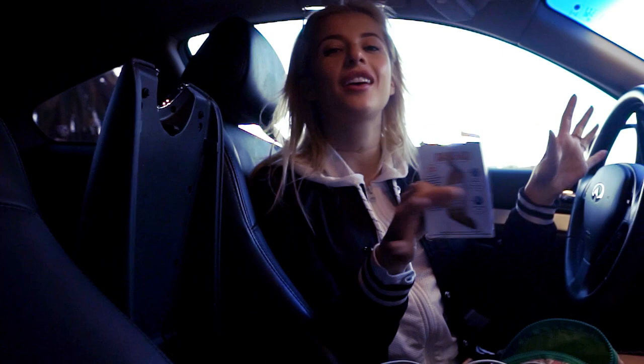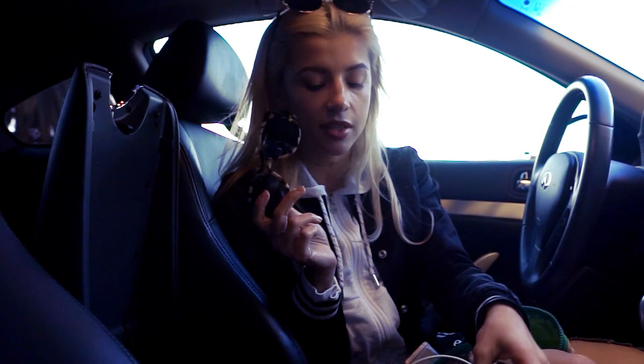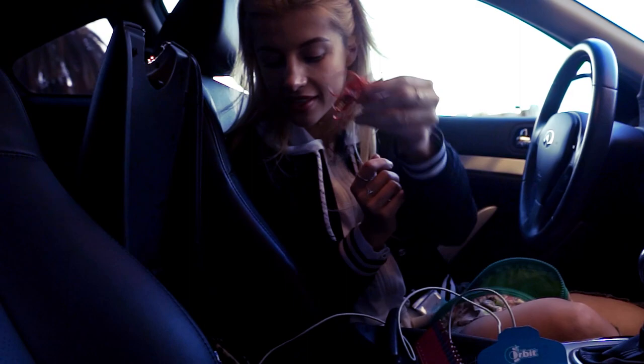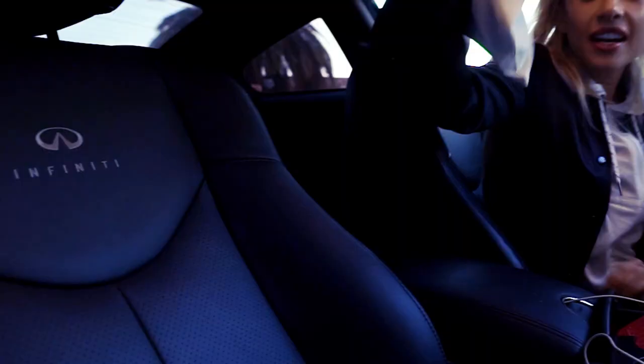This is actually prescription sunglasses, so I keep these in my car permanently in case I forget to bring my actual glasses — I look like a psychopath driving with these at night, but I need them to see. I also have an auxiliary cord, though I don't actually know where to plug it in my car. And of course a little charger cord.